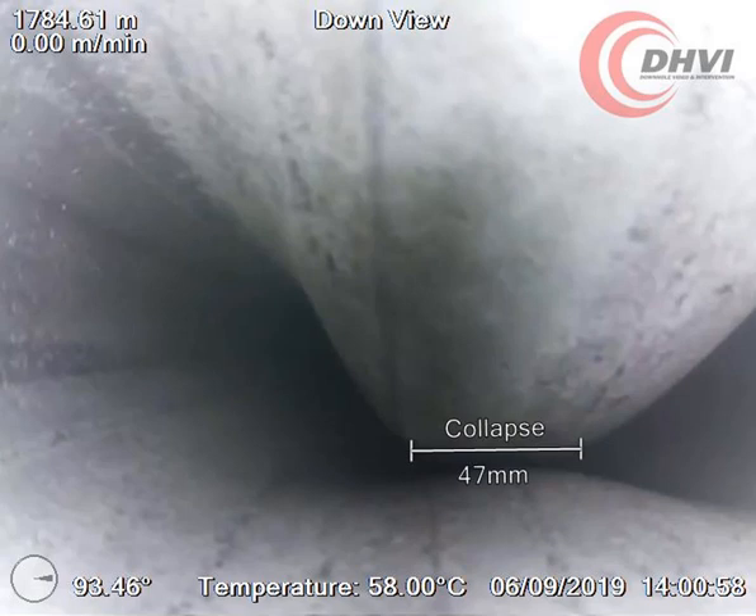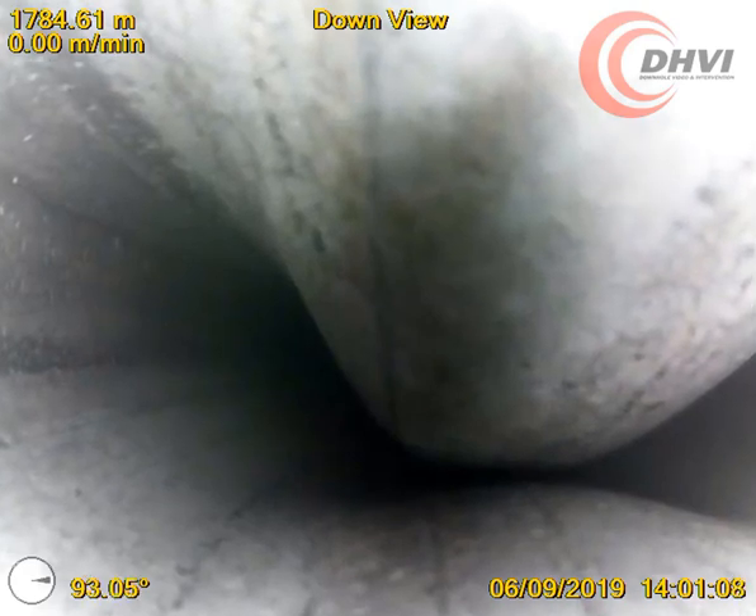The high quality HD video gave the customer the necessary information to plan for a successful intervention. Find out more at www.dhvi.net.